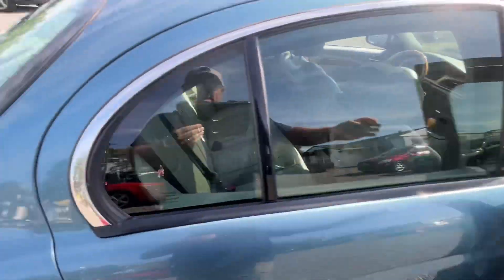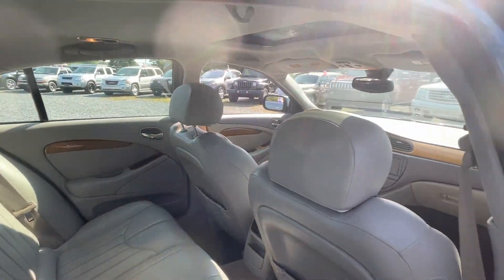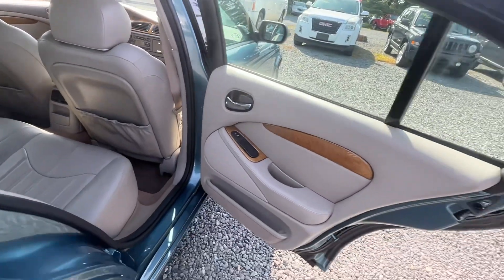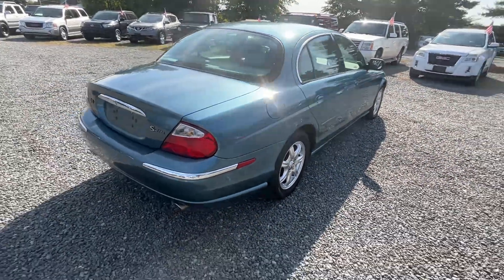Power windows, locks, mirrors, power seat. Leather, obviously, as you see. Sunroof. Nice wood grain dash. Alloy wheels.